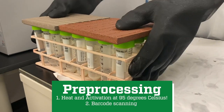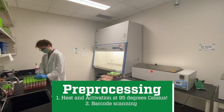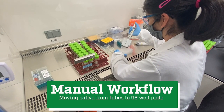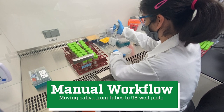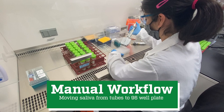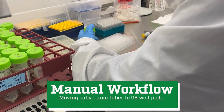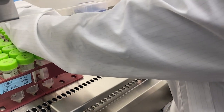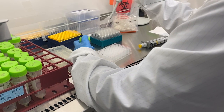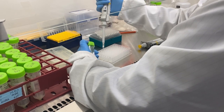We can process about 400 samples at any given time. The next step is barcode scanning, which also occurs in this room. Once the saliva arrives in the lab, it's destined for two parallel workflows. The first is the manual transfer, where each sample is transferred manually by one of the technicians. The other is the automated workflow. Once the barcodes are scanned, the saliva is transferred from individual 50 mL conical tubes into a 96-well plate that's been pre-loaded with buffer in an equal volume.